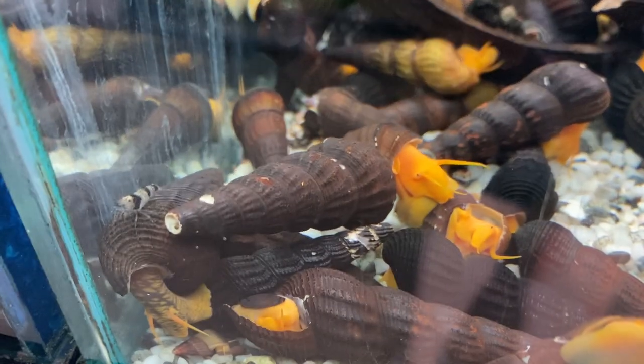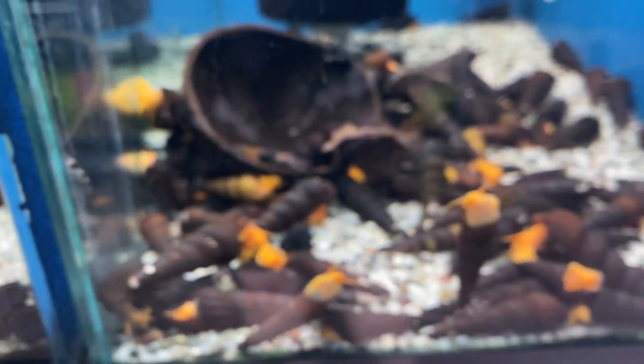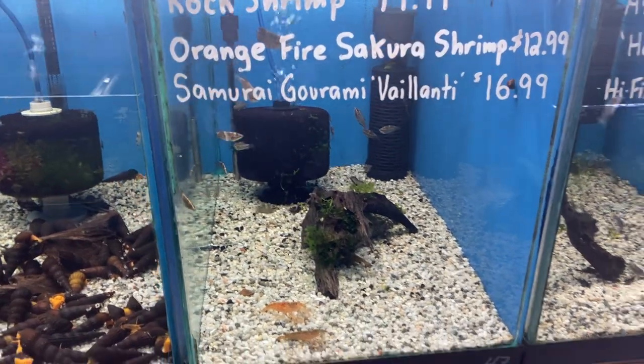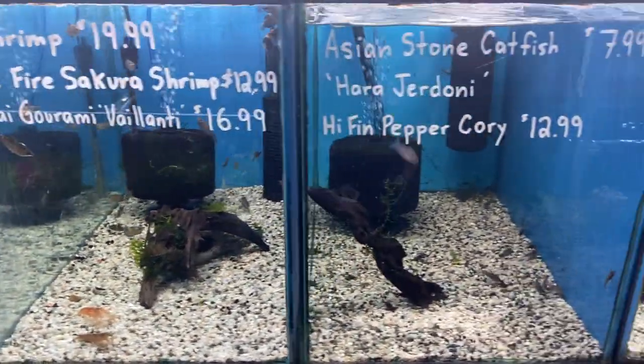And black bee cardinia shrimp. Let's see — is there any cardinia riding with the snails? There's one! These guys should be ready to go by Monday or Tuesday, they're all looking pretty good at the moment. We still have a few rock shrimp, good to go. And some of the samurai grammys and more orange fire sakura.